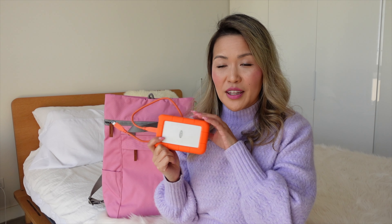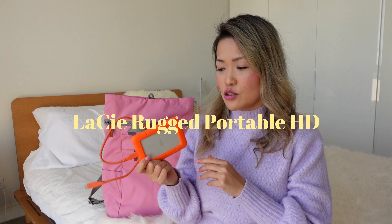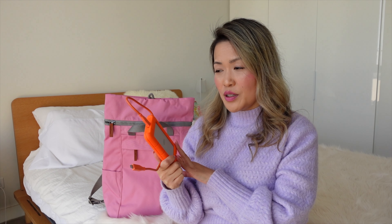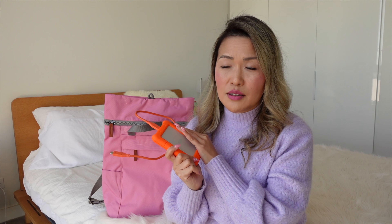I also can't live without my hard drive. My computer would crash in a heartbeat if I didn't have extra storage. This hard drive has been super reliable — I haven't had any issues with files lagging or going corrupt, knock on wood. The extra orange padding is great for travel just in case it gets knocks and bumps.